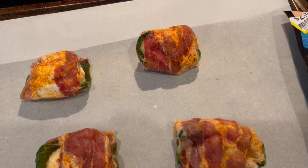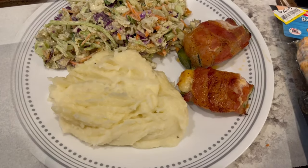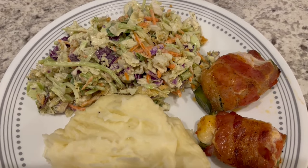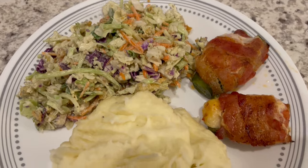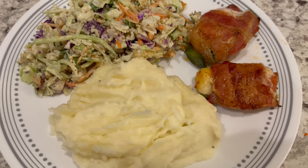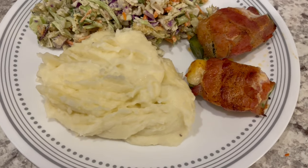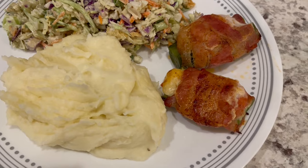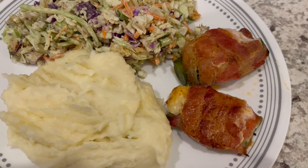These go into the oven at 400 degrees for 20 minutes, then I take them out, flip them over, and broil them for about four minutes. Here is our dinner all plated up — we're having the poppers with a side salad and some homemade mashed potatoes. I decided to only give us two poppers each because one is like 800-something milligrams of sodium.